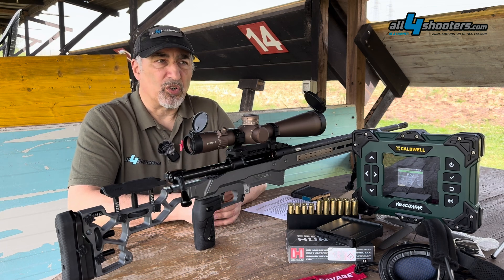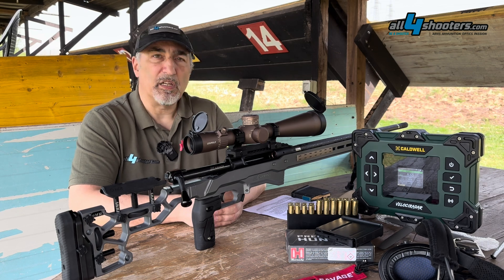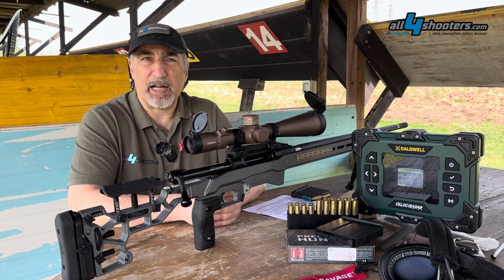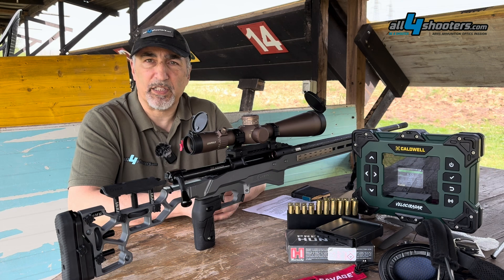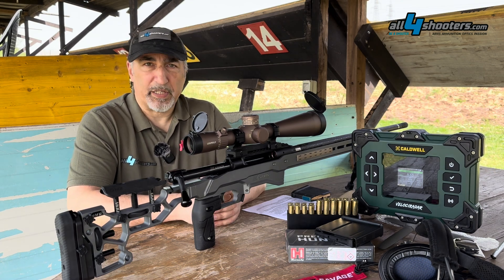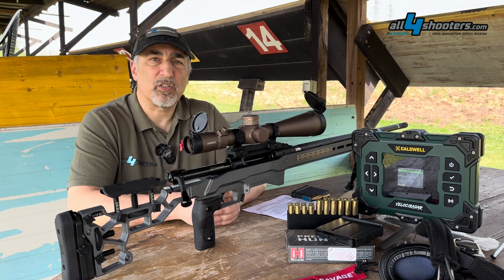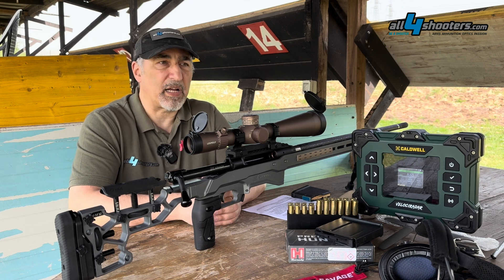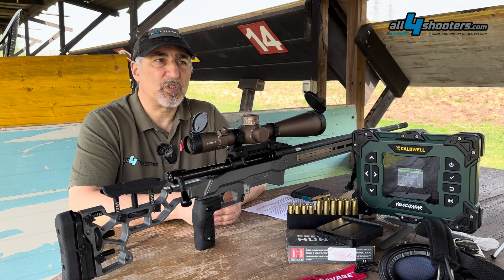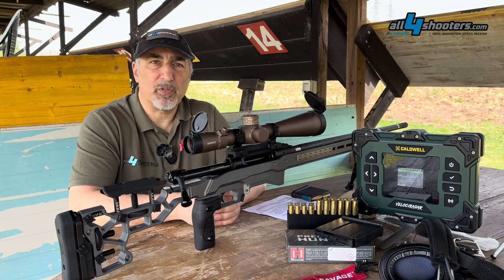It took the better part of 50 to 60 years to have this technology trickle down to consumer-grade products, even though it was still quite expensive and not on a par with standard gated chronographs that are used in front of the gun to measure the speed of the bullet.